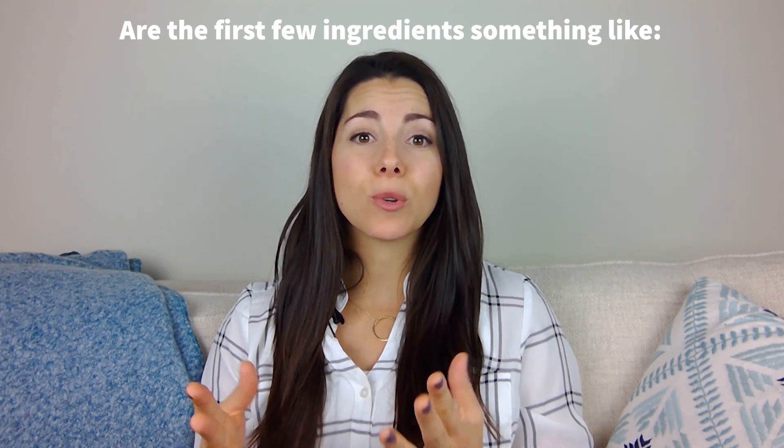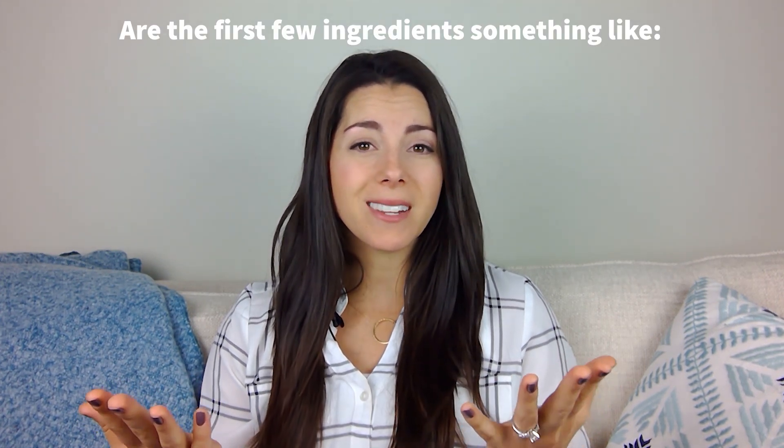Flip over the package and take a look at the back. Look at the ingredients list first. Are the first few ingredients real foods that you can identify? This is where I like to see things like oats, nuts, and fruit — real foods that we know are good for our little ones. Ingredients are always listed from the most to the least, so those first few ingredients are the most important ones to look at.